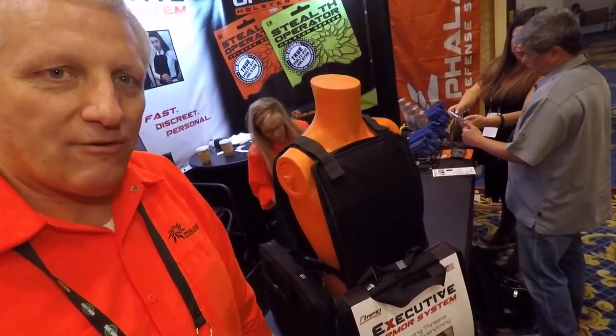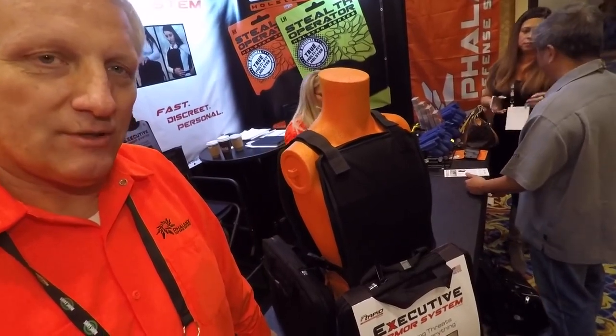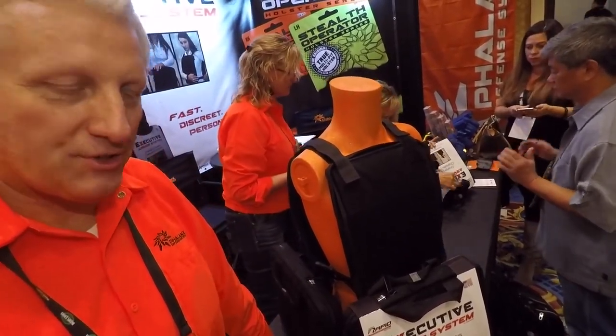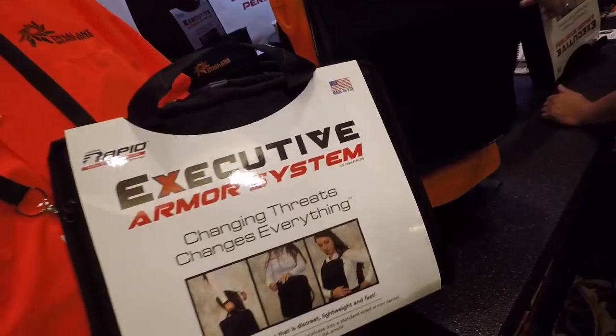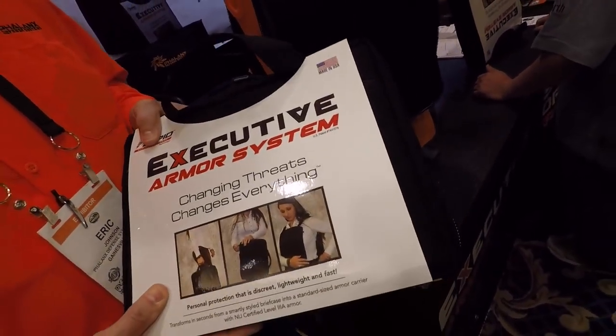They're all asking for ballistic protection — ambulance drivers who are being assaulted, teachers, legal professionals in the court systems, delivery personnel, utilities — you name it. So what we've created is a product called the Executive Armor System, and we're offering it through FFL license holder stores.